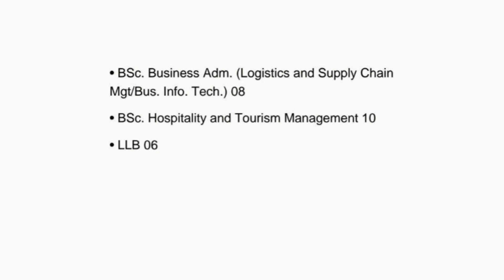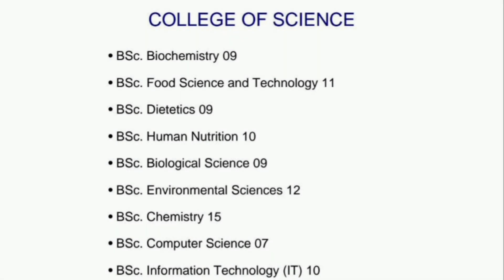Now, the College of Science: BSc Biochemistry 09, BSc Food Science and Technology 11, BSc Dietetics 10, BSc Nutrition 10, BSc Biological Science 09, BSc Environmental Science 12, BSc Chemistry 15, BSc Computer Science 07.